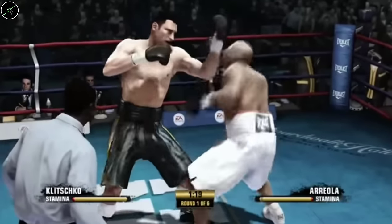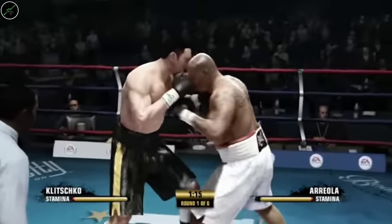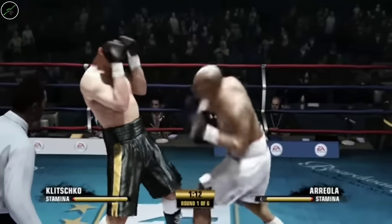Just an absolute stone cold classic. I played through this whole game on the kiosk about three or four years ago now, and that is Fight Night Champion. We need another Fight Night — absolutely love this game. It still stands up to this day. Fantastic game.